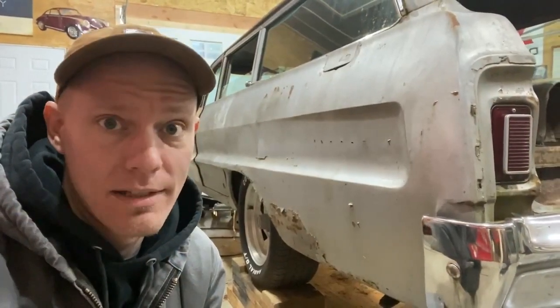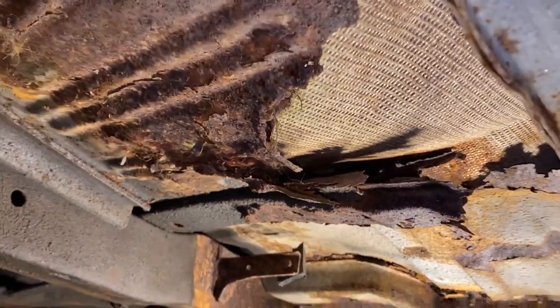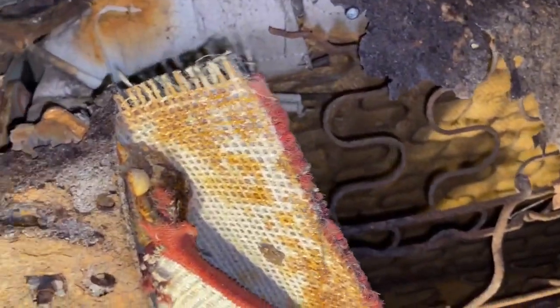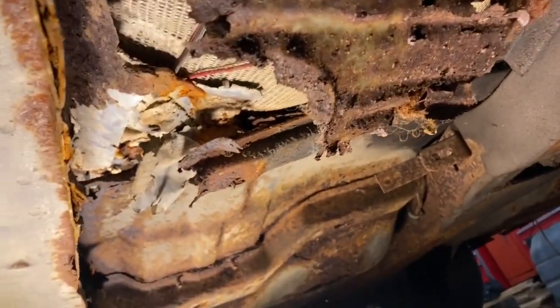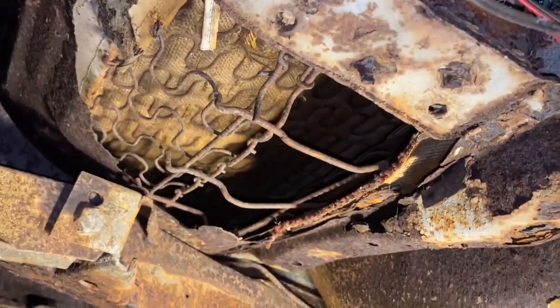Let's take a dive in and see if we can find some floor pans. Nope — oh no, that's the back seat. Nope — oh no, definitely not.